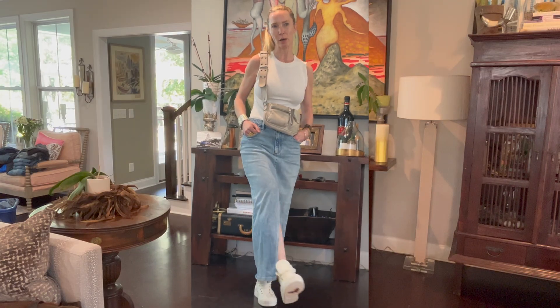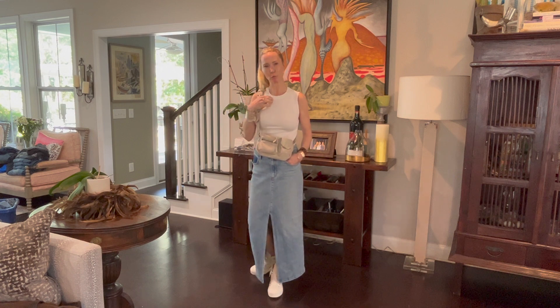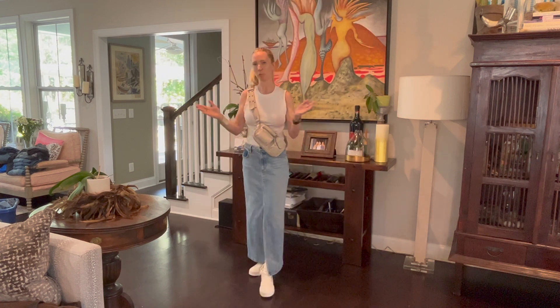Second look — I've swapped out my boots with some cute little sneakers, changed my top to a more casual look, and added this fun little bag. Now I'm ready for a game or just running around doing errands.